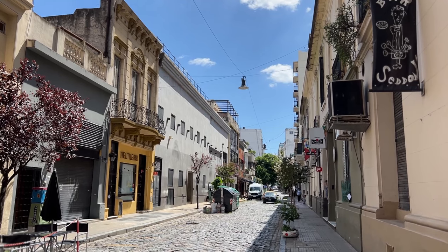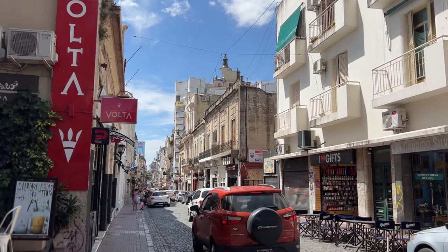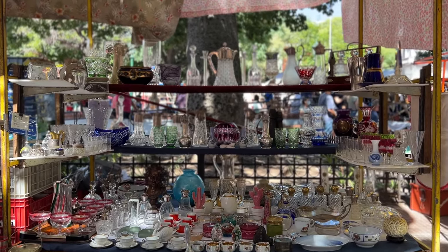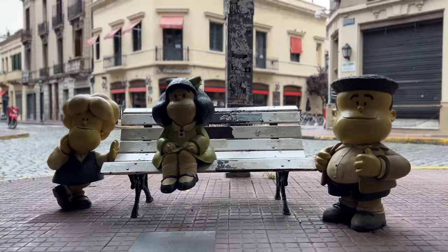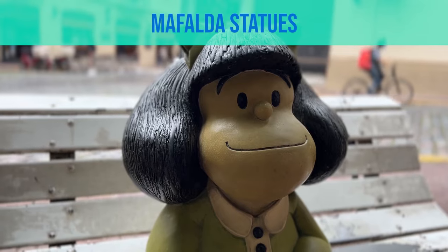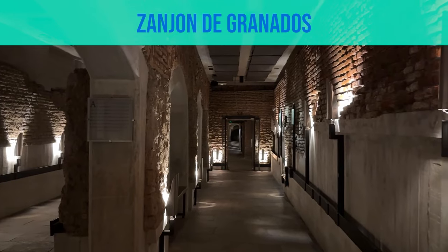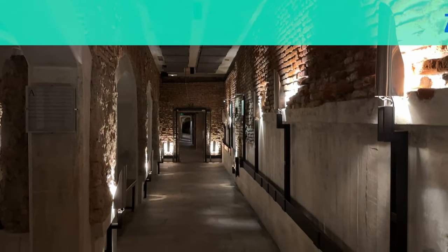After breakfast, wander the streets of San Telmo. There are cobblestone streets — it's a really cute older bohemian neighborhood with amazing old pre-colonial architecture and the neighborhood is known for antiques and vintage shops so you have tons to choose from. Along Calle Defensa you can even stop to see the Mafalda statues, which is an old famous cartoon from the 1970s in Argentina. Just a block away from those statues is a museum called San Juan de Granados, one of my favorite tours in all of San Telmo.